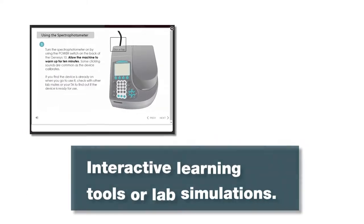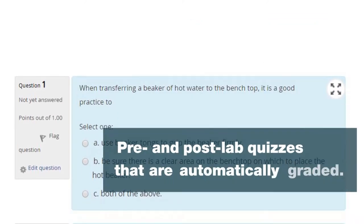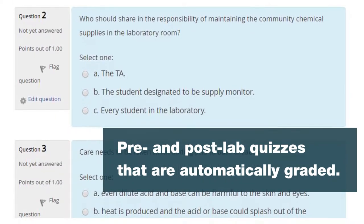We can add interactive learning tools or lab simulations to your online course so students are better prepared for lab. We can also work with you on pre- and post-lab quizzes that are automatically graded to help you better assess student preparedness and understanding.